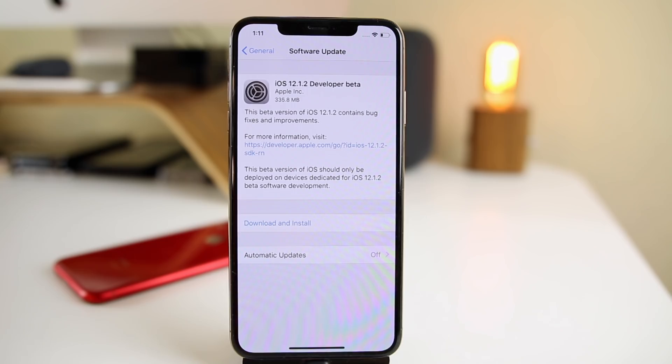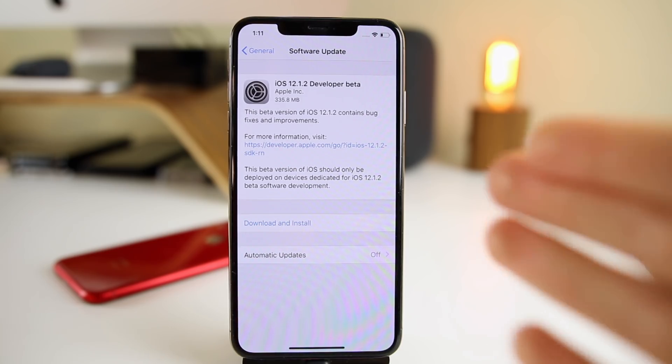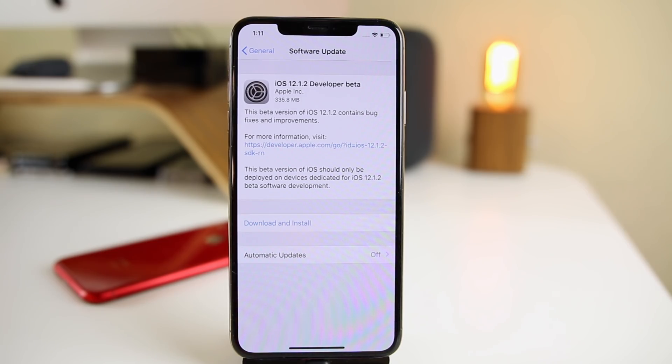With iOS 12.1.2, which got released today — at least the first beta — it's looking like we may only see minor bug fixes and some behind-the-scenes enhancements. The update came in at 335.8 megabytes on my iPhone XS Max. I came from the third beta of iOS 12.1.1, so that update will be bigger — probably over two gigabytes if you're coming from a public release of iOS.